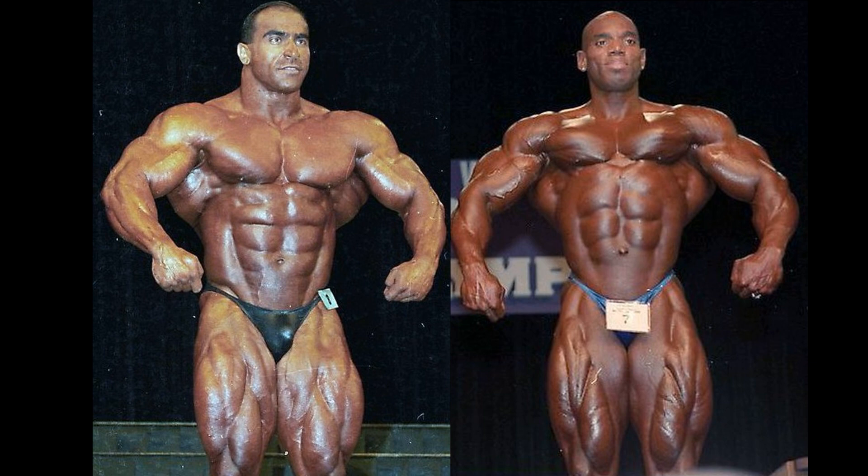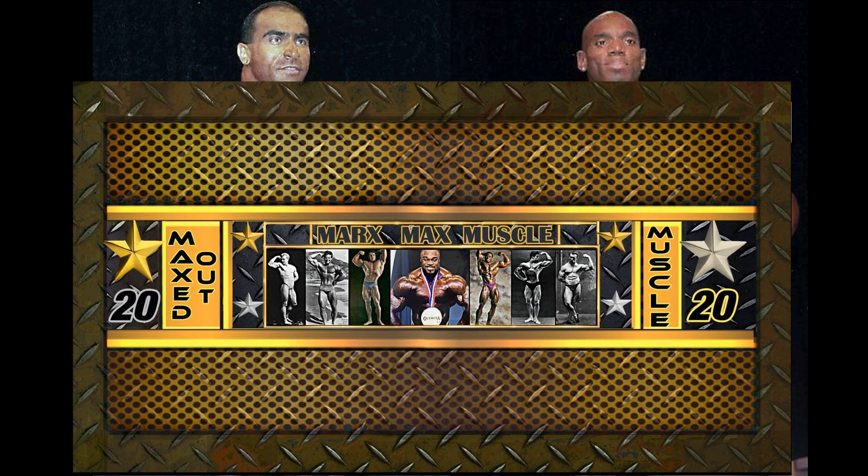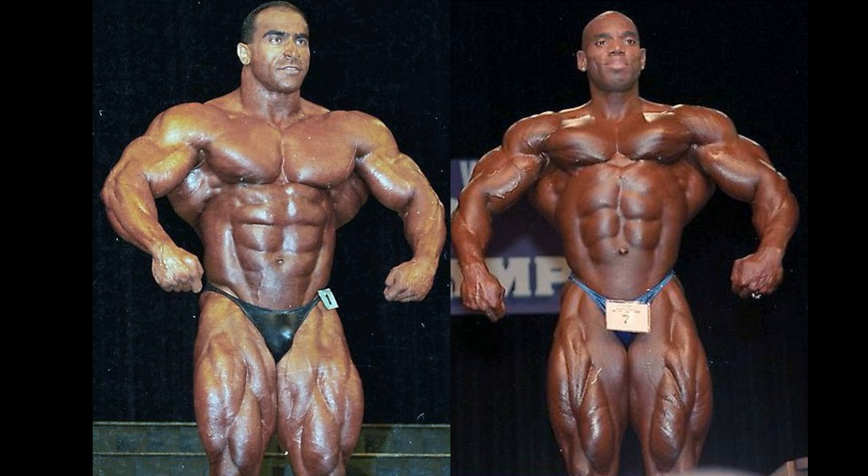Hello everyone, Mark here for Mark's Max Muscle. Today's broadcast is brought to you by Casey Darin Incorporated YouTube channel. Casey is also the creator of the Mark's Max Muscle banner. I always wanted to be professional like that, but in actuality that was a shout out to my friend Casey Darin and his YouTube channel — check his channel out guys, a lot of rare footage.